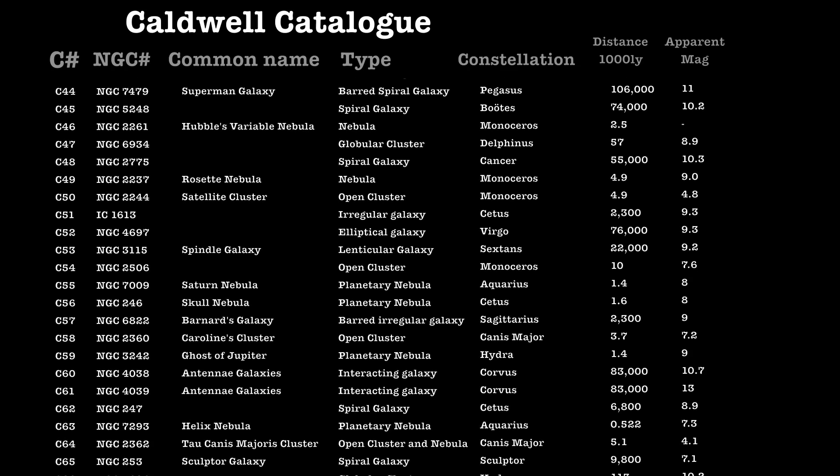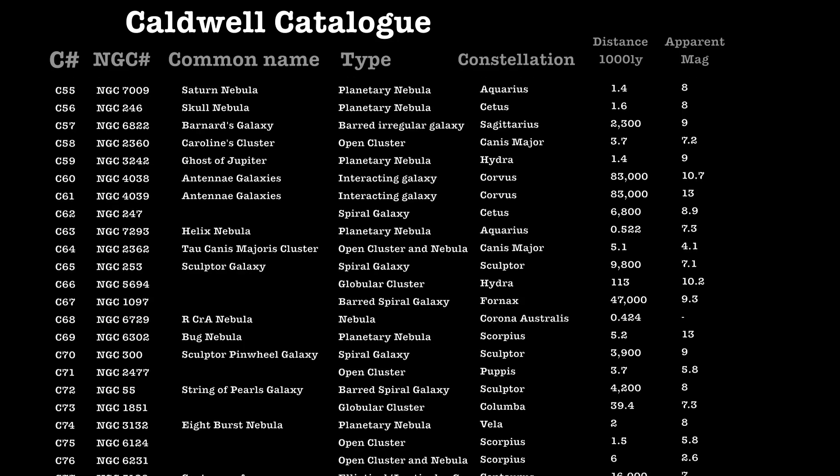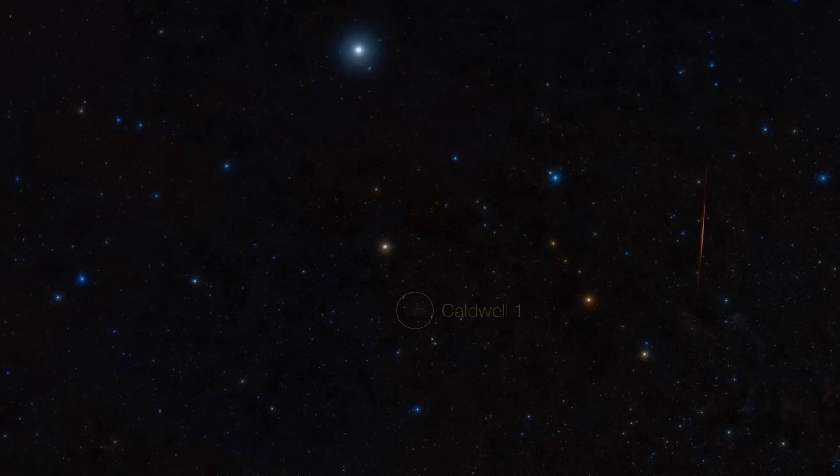We should start with Caldwell 1, because it's an easy place to start. The other interesting thing about the Caldwell catalogue is it's arranged in a logical order. The Messier catalogue is just random where the different numbers are. The Caldwell catalogue is actually arranged in order, starting with the thing which is furthest north and working its way south. So if you live in the Northern Hemisphere you look at the low-number Caldwell objects, and if you live in the Southern Hemisphere you look at the high-number Caldwell objects. Caldwell 1 is basically almost at the North Celestial Pole — about four or five degrees off the Celestial Pole — which means that from here in the UK it's visible all year round. It's one of these things called a circumpolar object, so it's actually always visible.